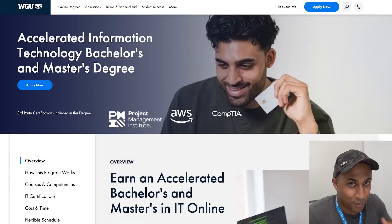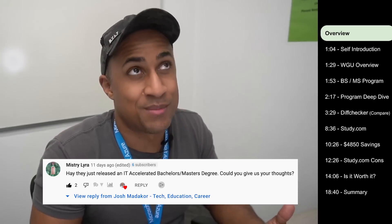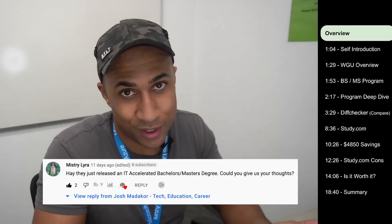Hey everybody, Josh here. Welcome back to my channel where I talk about IT, cybersecurity, education, and career things. In today's video, I'm going to talk about WGU's new combined bachelor's and master's of IT accelerated program. I've had a lot of requests to review this new program, so I thought I would go ahead and make a video and do a deep dive on it.